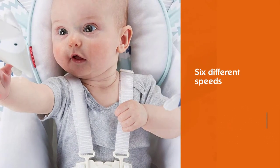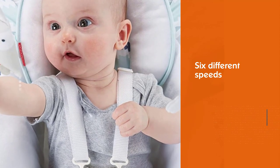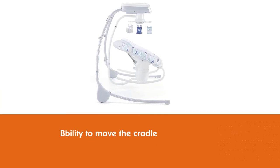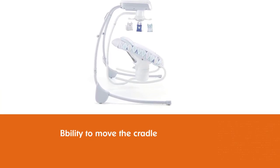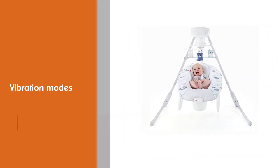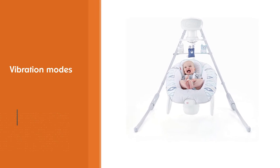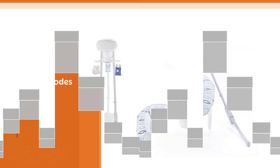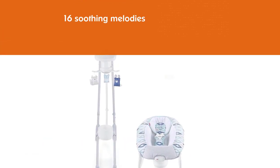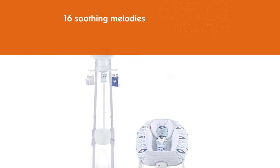The Fisher-Price two-in-one deluxe cradle and swing offers a bunch of options to get your baby to sleep. At six different speeds, the ability to move the cradle so your baby can swing from side to side or back and forth is a great asset. There are vibration modes and 16 soothing melodies to up the soothing game. Apart from that, the cute three-piece hanging mobile is certainly a welcome addition. This swing is recommended for babies up to 25 pounds.